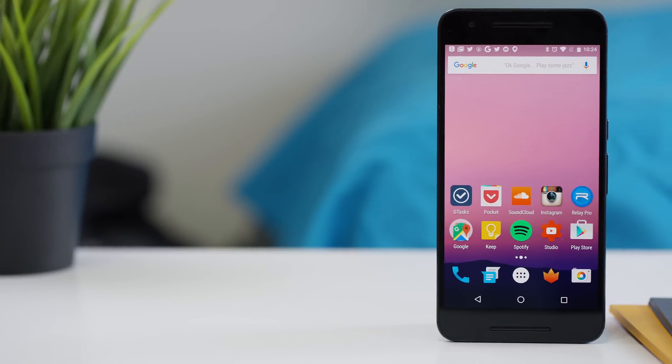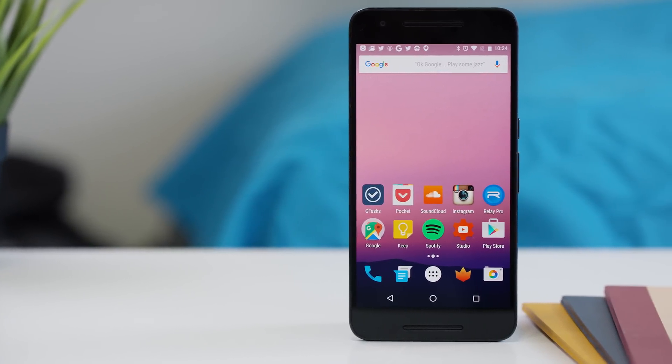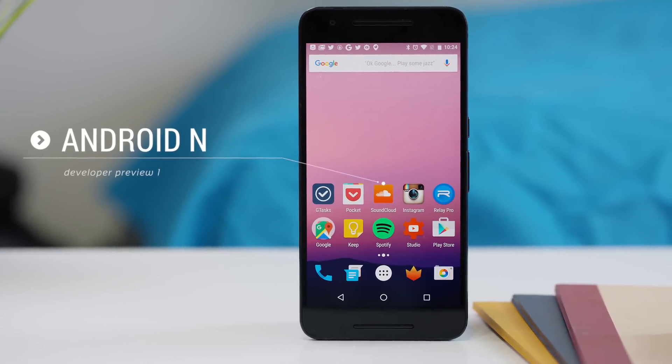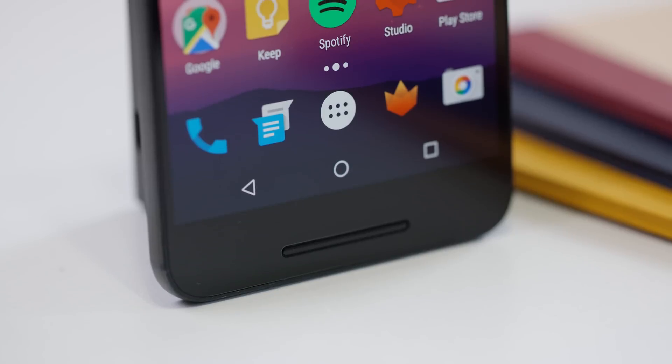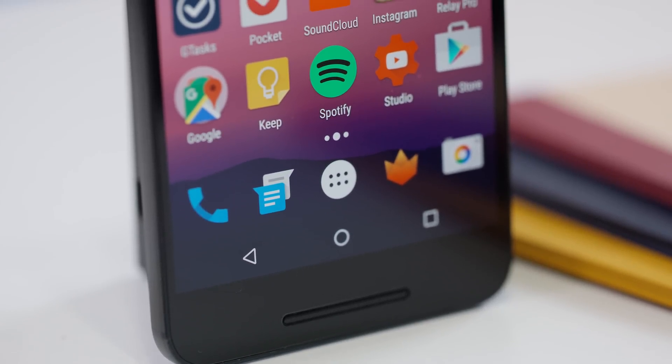Hey, what is up guys, MKBHD here. I know what you're thinking — most people don't even have Android M yet and we're already getting a preview of the next version. It's earlier than normal this year, before Google IO and everything, and it's loaded on this Nexus 6P. So let's take a look at the best new features in Android N.